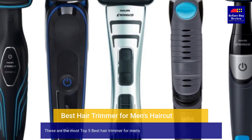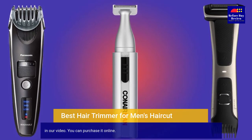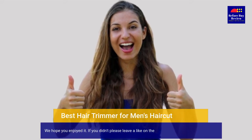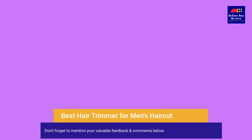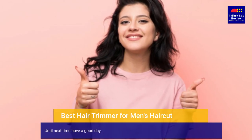These are the top 5 best hair trimmers for men in our video. You can purchase them online. We hope you enjoyed it — if you did, please leave a like on the video, and if you're new here, hit the subscribe button. Don't forget to mention your valuable feedback and comments below. Until next time, have a good day.